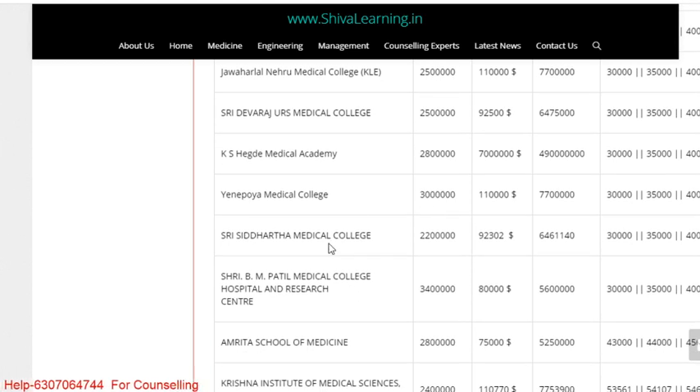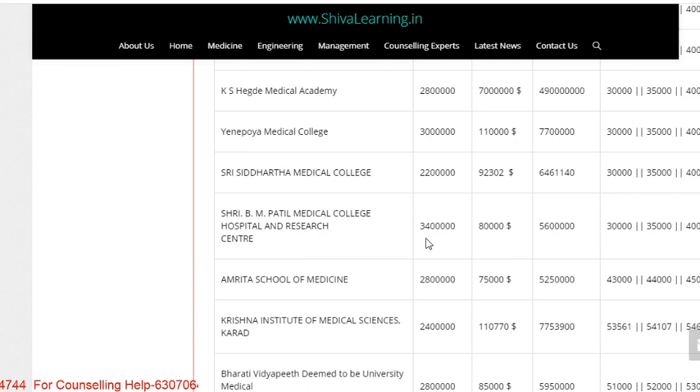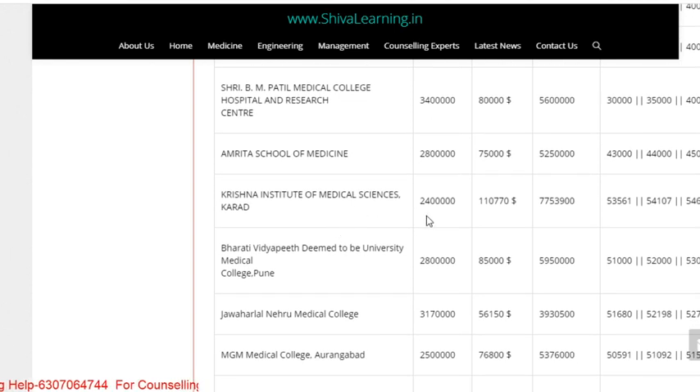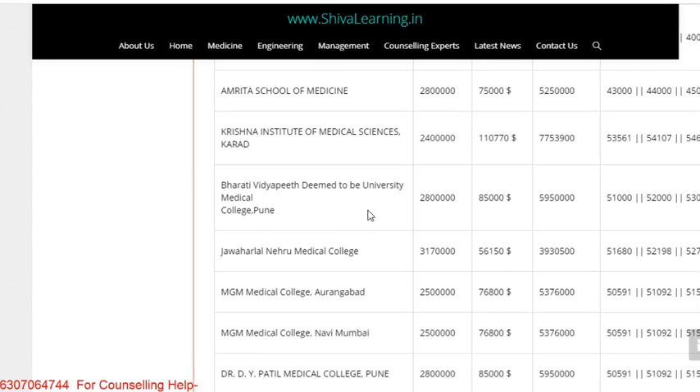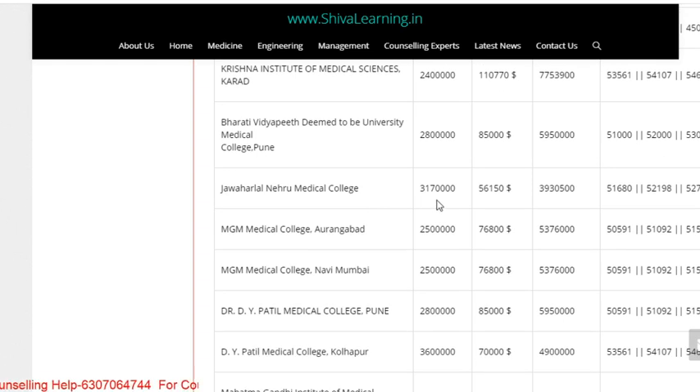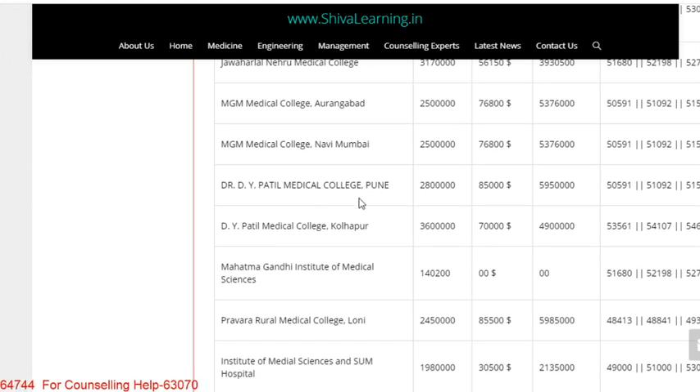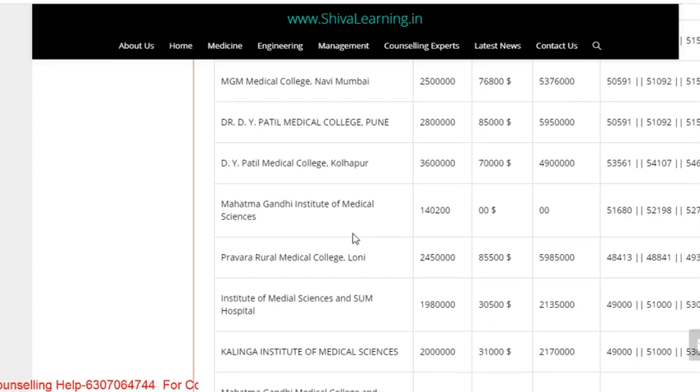KS Hegde Medical Academy fees is 28 lakhs. Yenepoya Medical College fees is 30 lakhs. Shri Siddhartha Medical College fees is 22 lakhs per annum. Shri BM Patil Medical College and Research Center fees is 34 lakhs. Amrita School of Medicine, Kochi, Kerala: 28 lakhs. Krishna Institute of Medical Sciences, Karad: 24 lakhs. Bharati Vidyapeeth University Medical College, Pune: 28 lakhs. Jawaharlal Nehru Medical College fees is 31 lakhs. MGM Medical College Aurangabad: 25 lakhs per annum. MGM Medical College Navi Mumbai: 25 lakhs per annum. DY Patil Medical College Pune: 28 lakhs. DY Patil Medical College Kolhapur: 36 lakhs.